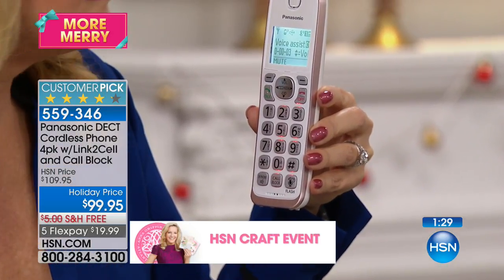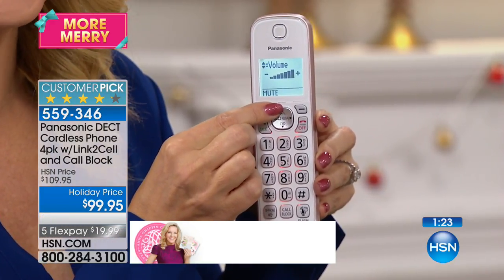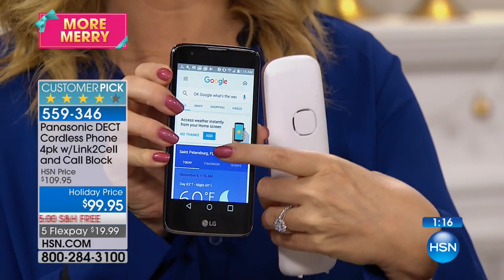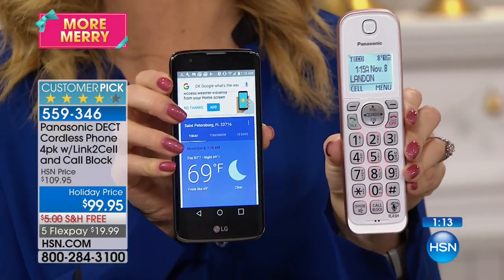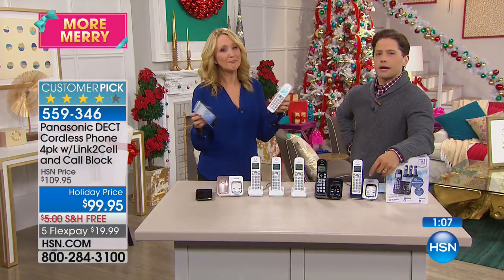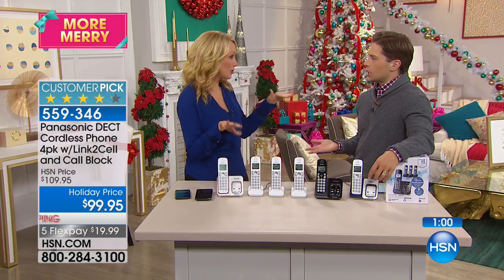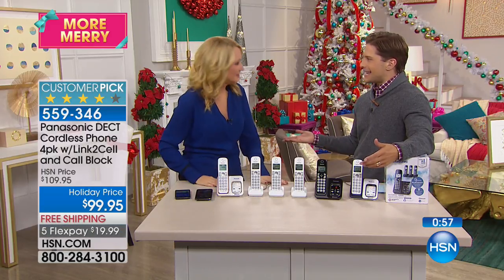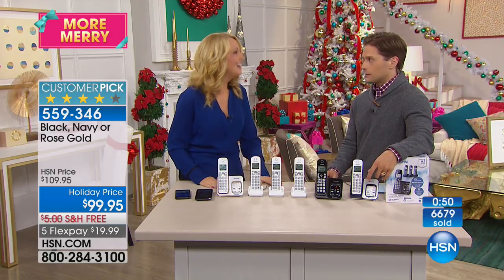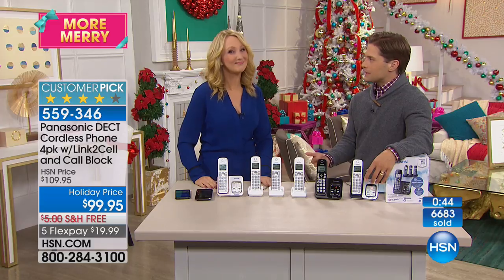"OK Google, what's the weather like?" — "It's 69 degrees and clear in St. Petersburg." And when I walk over to my phone, look — it opened the weather page right there. This can work with Siri too. You can send text messages without even being near your cell phone while it's charging. If you put your phone on silent at work and forget to turn the volume back on, when you get home all the home phones ring when someone calls your cell — it's better connectivity.